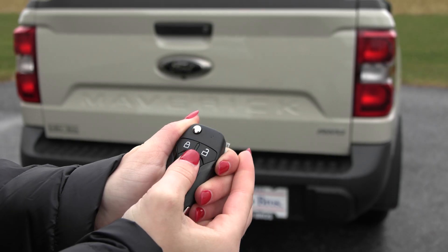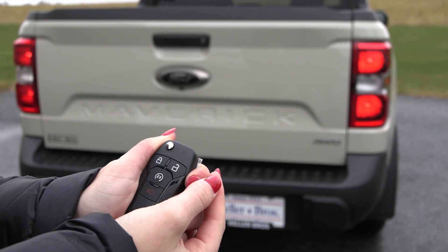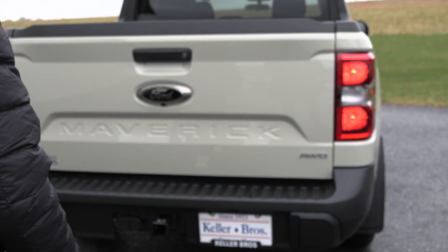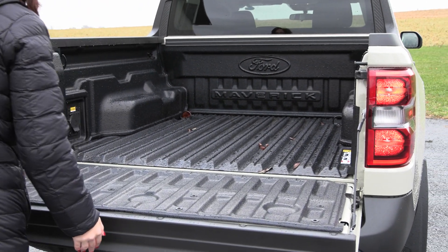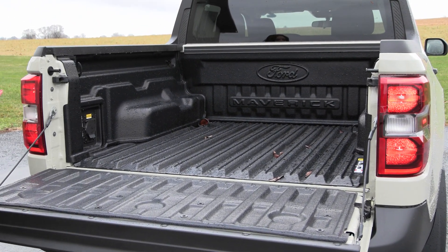This Maverick is equipped with the remote start system — press the lock and then the start twice and it starts right up. You also have your tailgate back here with your drop-in bed liner, and you have your tie-down hooks and your onboard outlet as well.